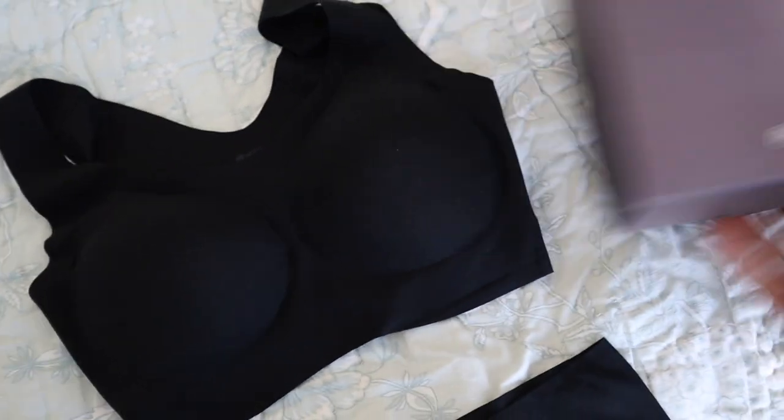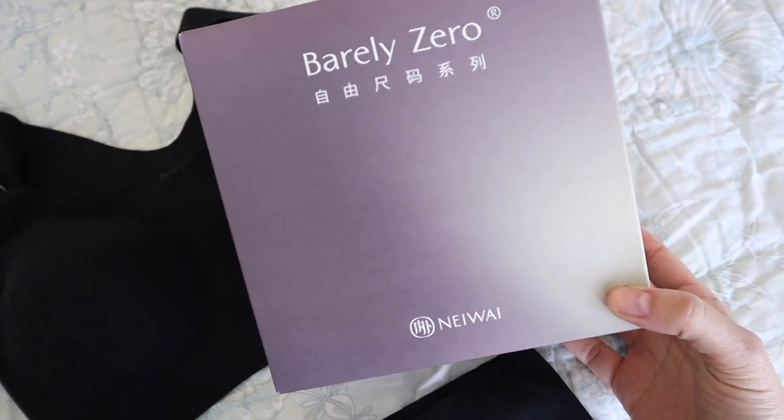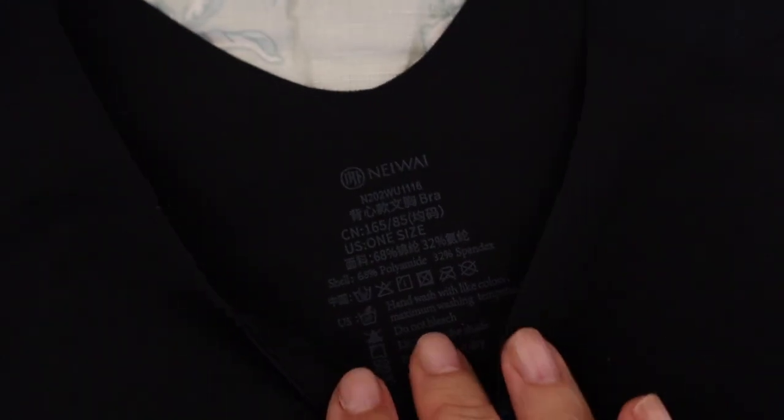I've mentioned this a few times on the channel, but I wanted to talk specifically about the Nei Y Barely Zero bra, which is a one-size-fits-all bra. When I heard about a one-size-fits-all bra, I was extremely skeptical. As I have mentioned, I have a smaller chest, so it fits me really well. I don't know how it would fit someone with a larger chest, but it is one size fits all and it's extremely comfortable.